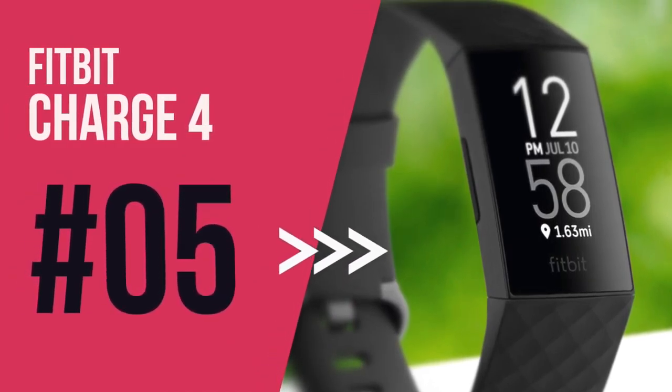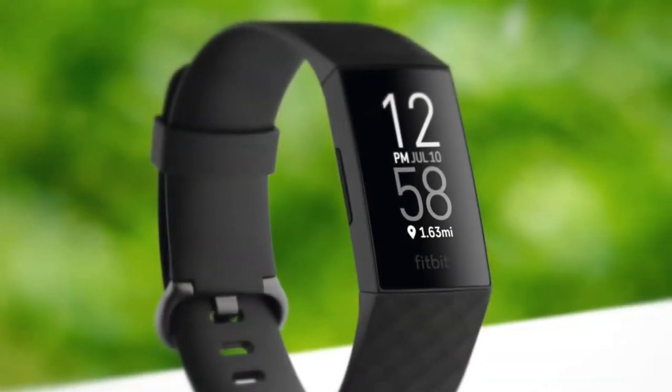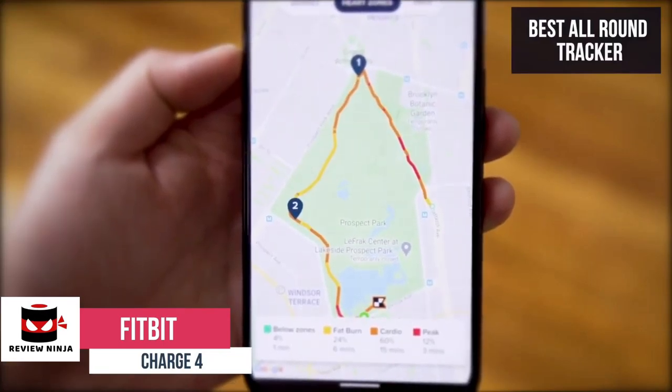At number five on our list is the Fitbit Charge 4. This is our best all-round fitness tracker priced at around $129. This makes our list because of its built-in GPS, heart rate zone tracking and very affordable price tag.